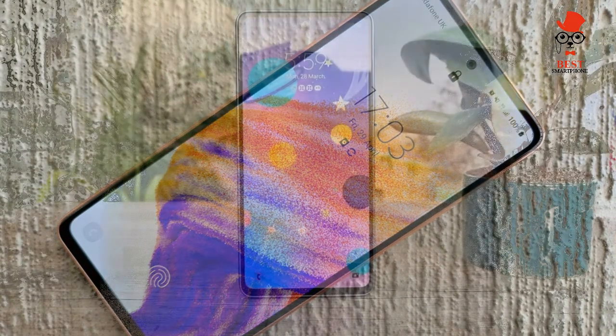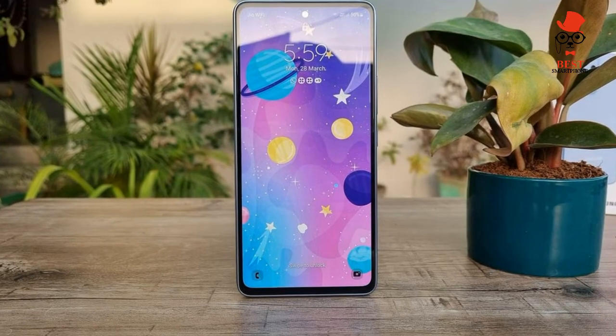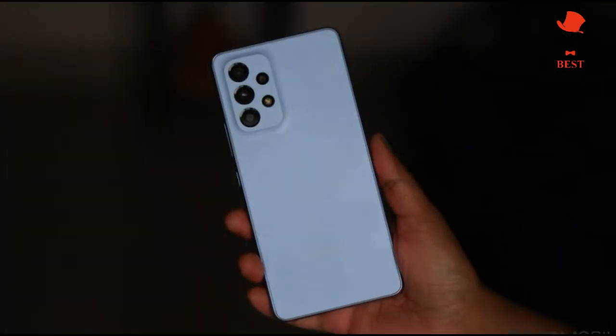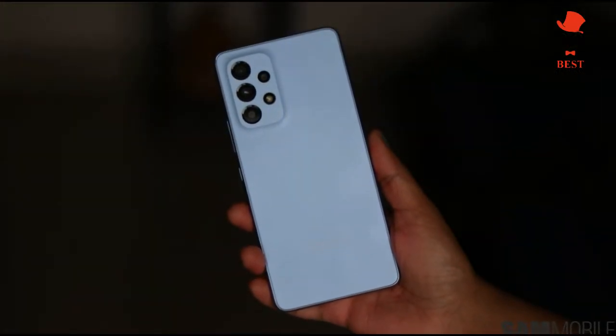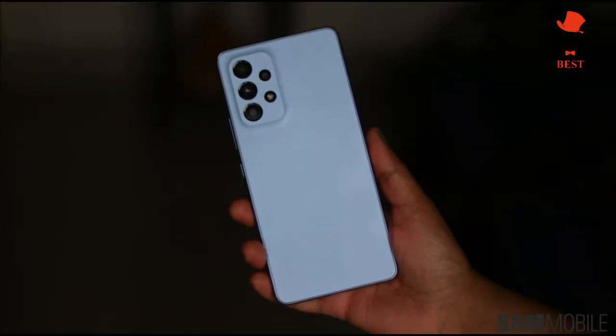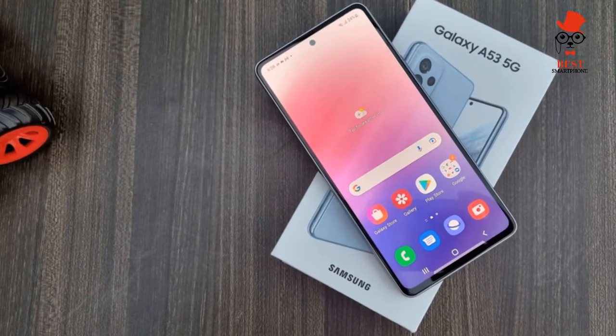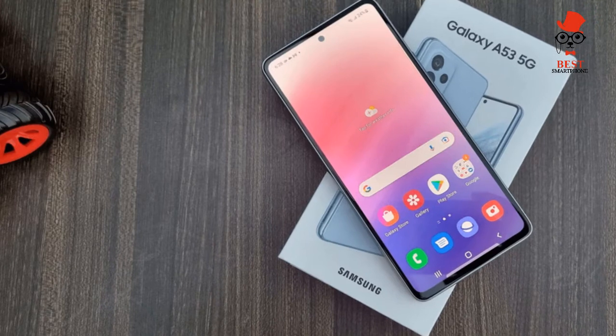The Galaxy A53 packs a 5000mAh battery, which is pretty large. Other flagships like the Galaxy S22 Ultra, OnePlus 10 Pro, and Pixel 6 Pro all also have 5000mAh power packs — so you'd think the Galaxy A53 would be a battery life champ, right?